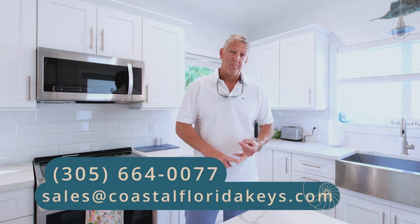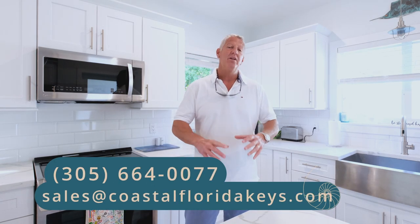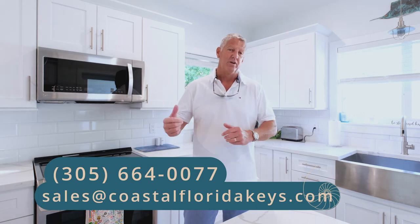We are here today with Aaron Gray from Wahoo Inspections. He's actually conducting an inspection right now on the property and we're going to touch base with him and he's going to point out some of the details that we explained earlier. Let's go find him.